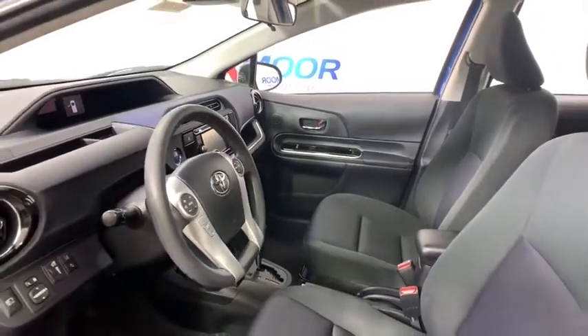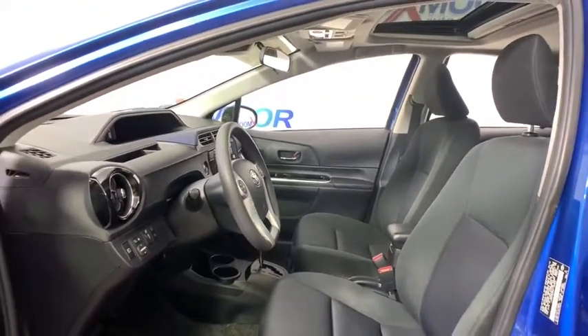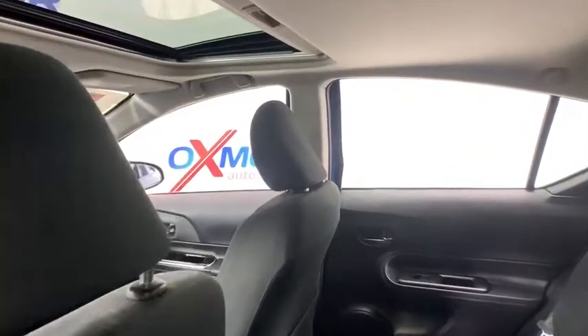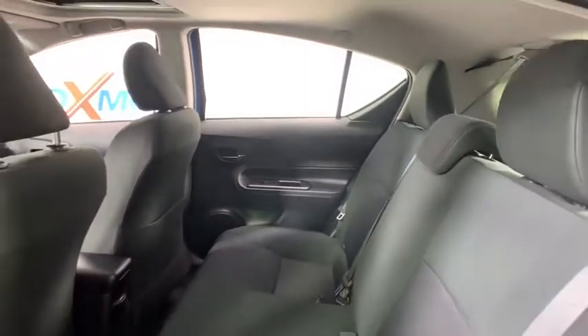Traction control, navigation system, dual airbags, power steering, trip computer, CD player, rear window defroster, power windows, electronic stability control, brake assist, remote keyless entry.